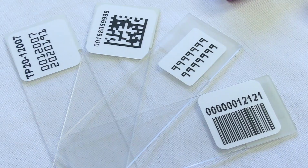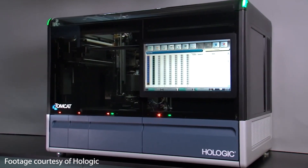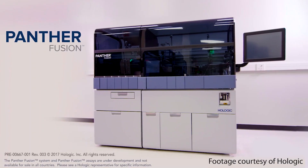You make the world a better, healthier place with every test you run. Hologic machines like the Tomcat instrument, ThinPrep2000, and the Panther Fusion system all require specially formatted labels to work properly.